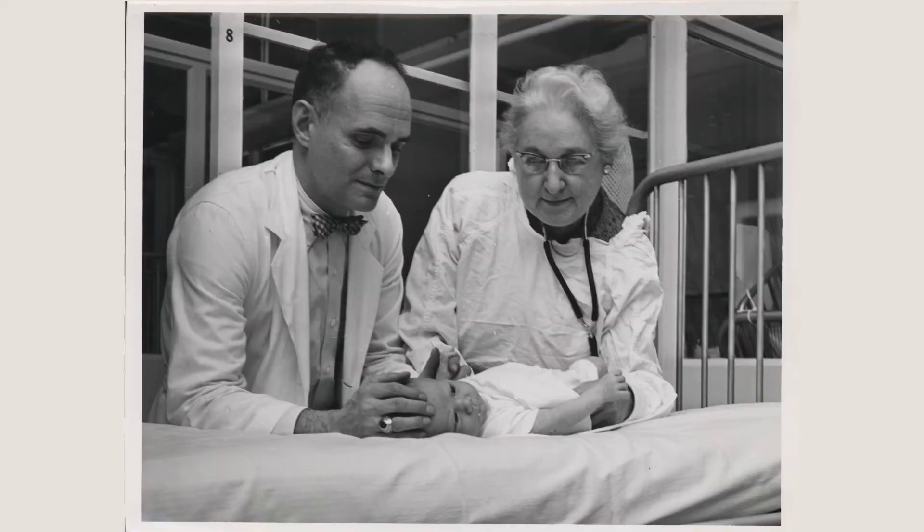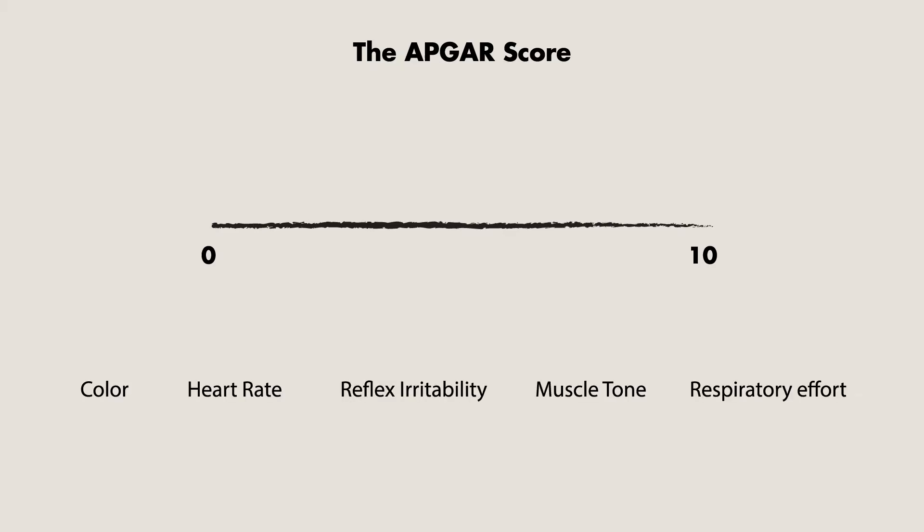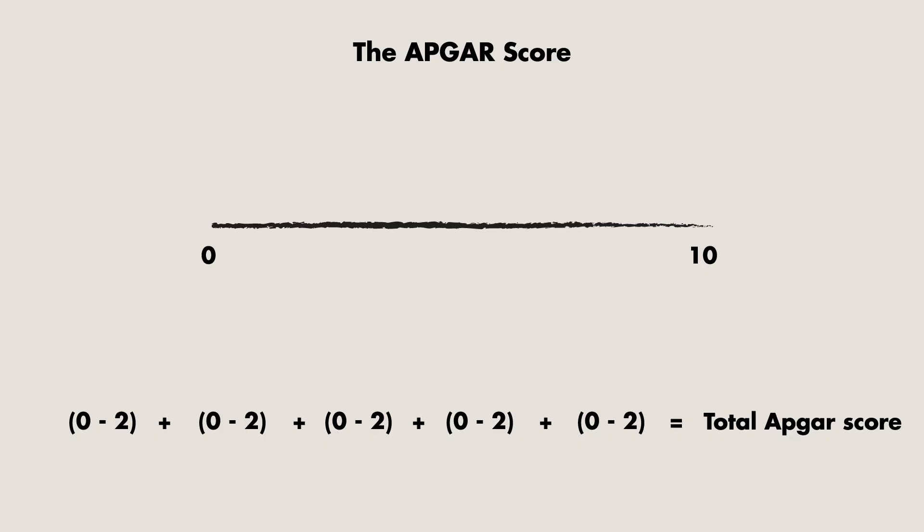The Apgar score was invented in 1952 by anesthesiologist Virginia Apgar. It is a scoring system ranging from 0 to 10 and is calculated by evaluating the newborn based on five criteria. Each of these criteria can be allocated a score from 0 to 2, and then the sum of these criteria will give you the total Apgar score.